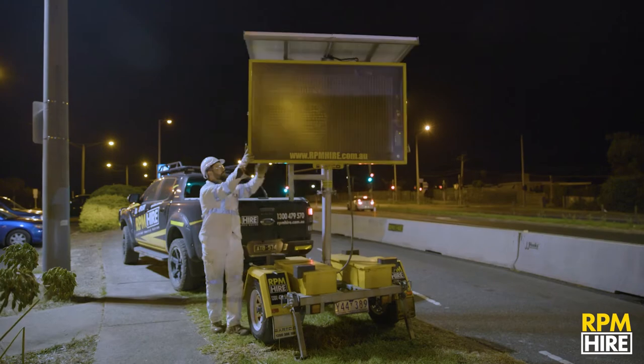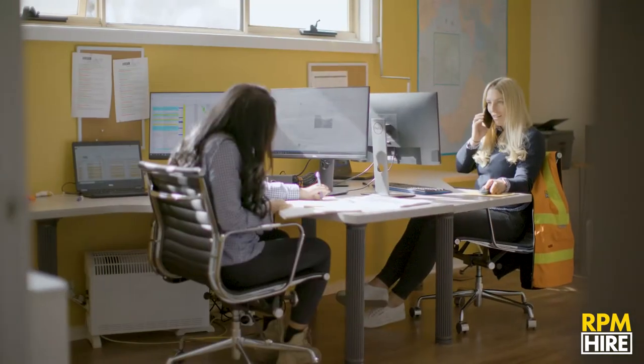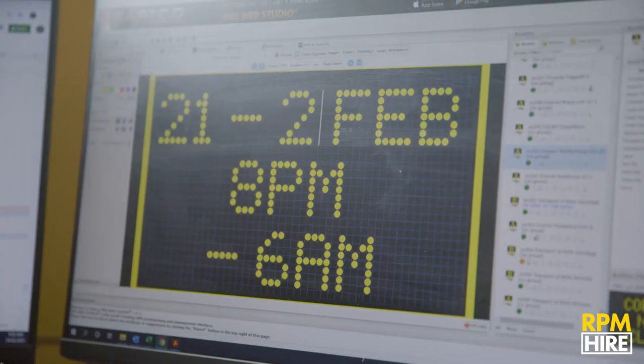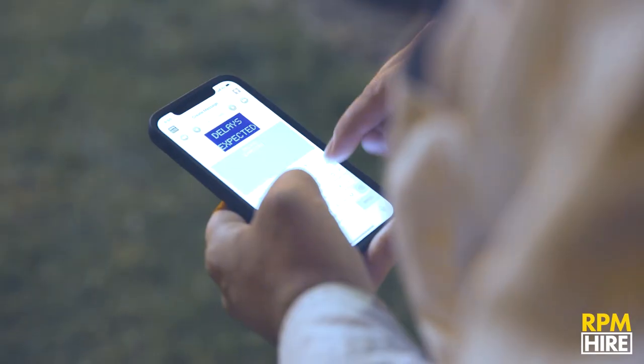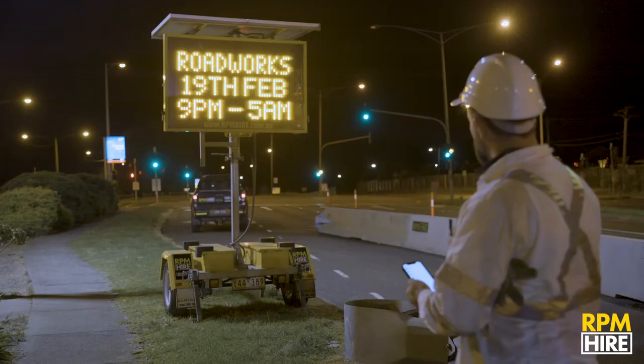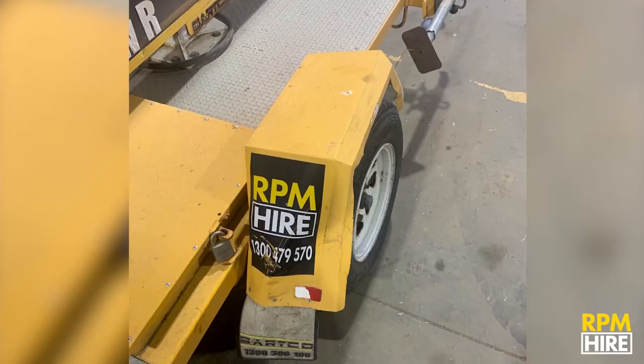They're solar powered and have a battery backup for 24-7 operation. With remote programming capability, our expert team can change the messages 24-7, or we can provide you with full access to change the messages yourself via a PC, laptop or mobile phone.